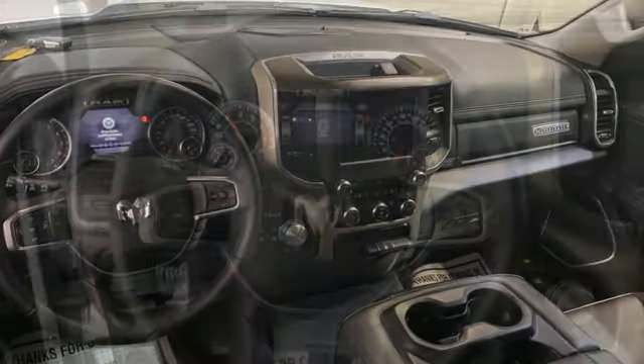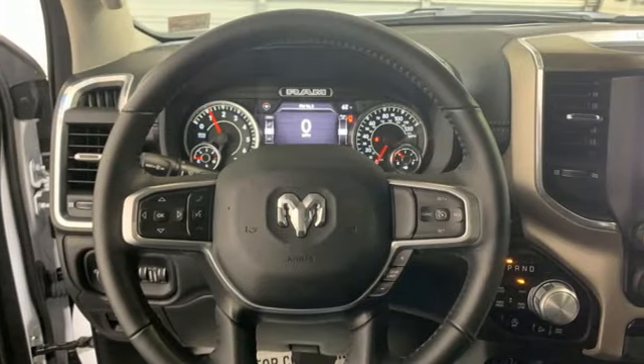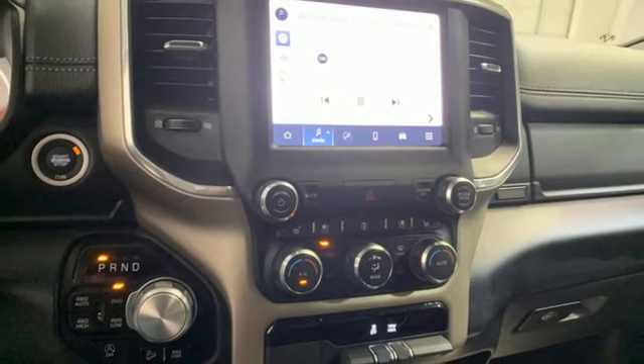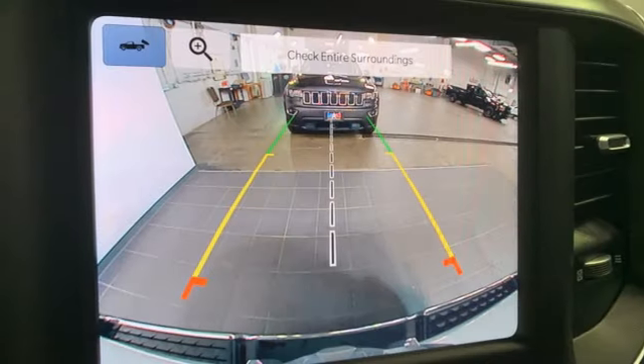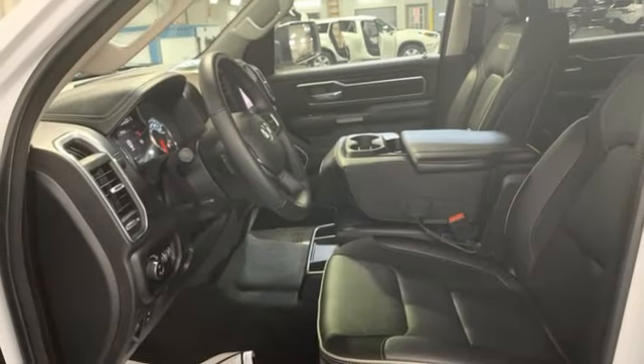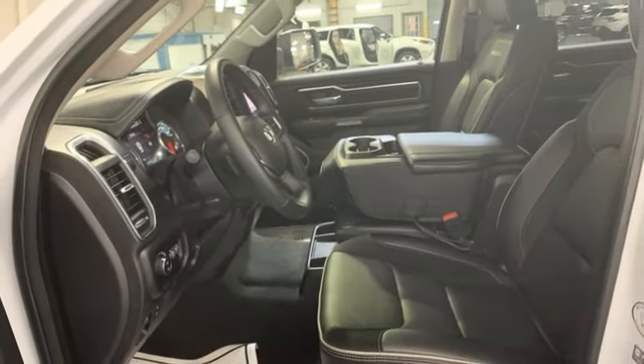Additional features include engine auto stop-start, trailer hitch receiver, streaming audio, Wi-Fi hotspot, front heated and ventilated leather split bench seats, active grille shutters, electronic shift on the fly, auto-dimming rear view mirror, and automatic transmission.